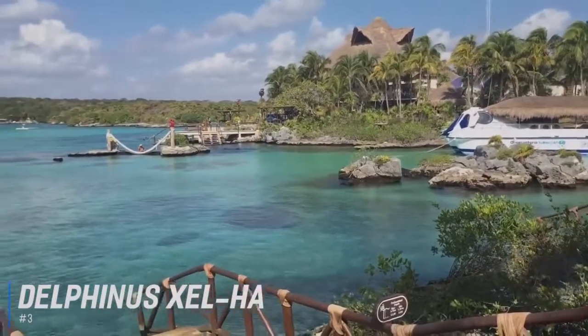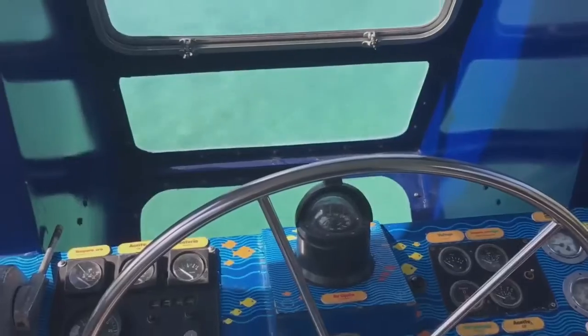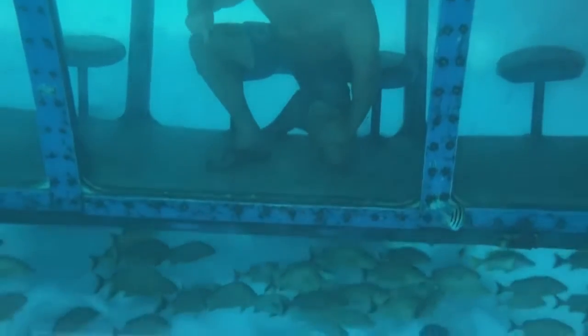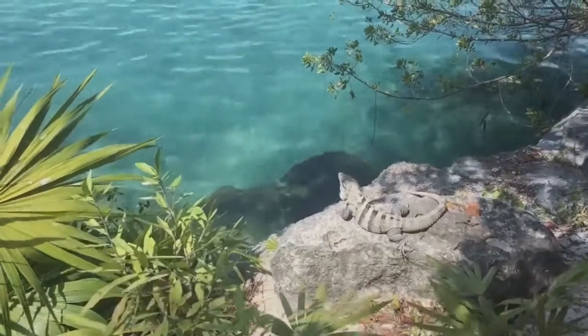Number 3 is Delphinus Chelha. Visitors can hop into the pool with some very friendly and playful dolphins, as well as other unforgettable interactive activities. With many attractions, including water slots, snorkeling with 90 species of exotic sea life, jungle treks, cave pools, and much more, this eco-friendly resort paradise is a great day out for all the family.